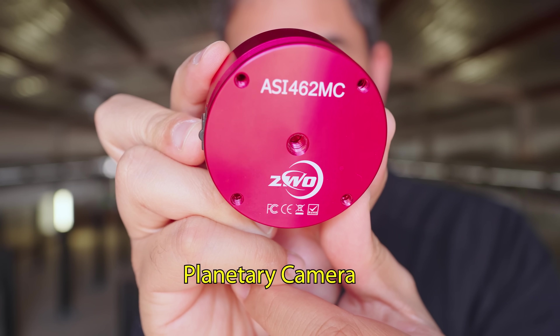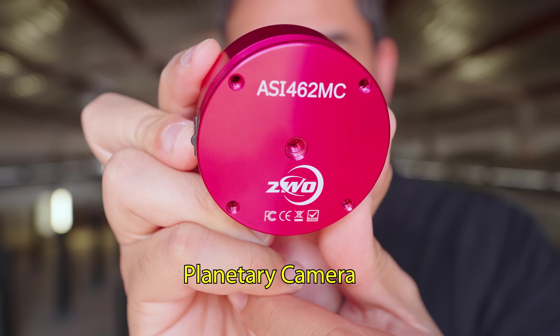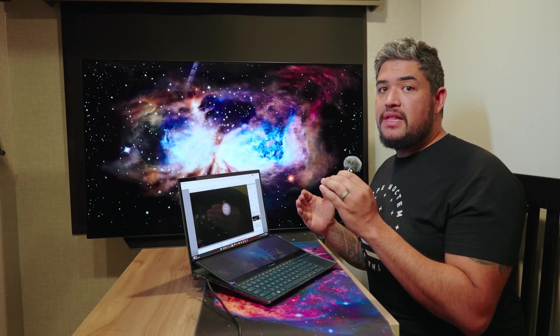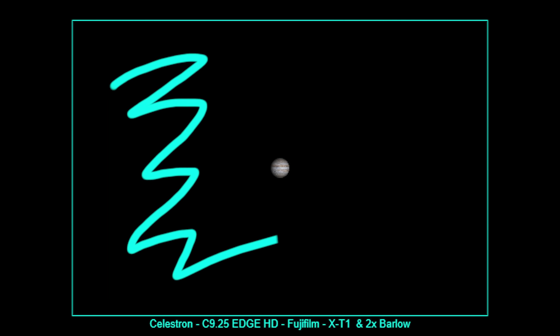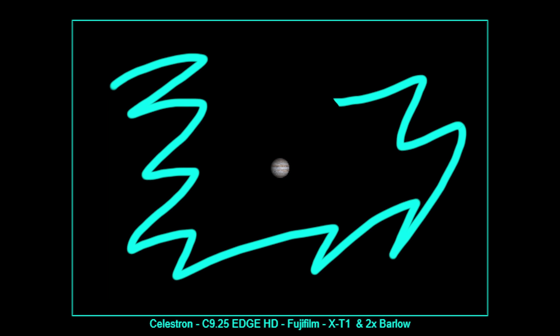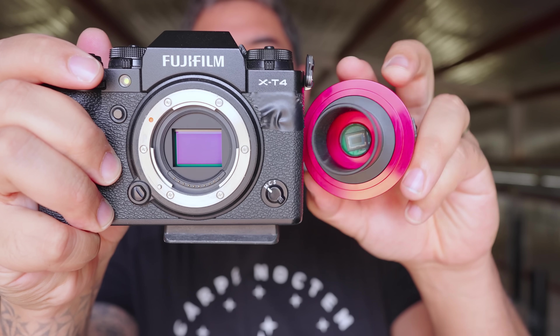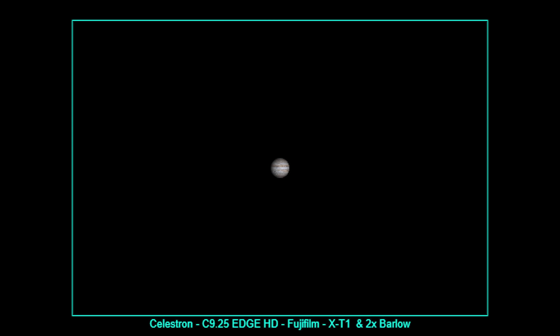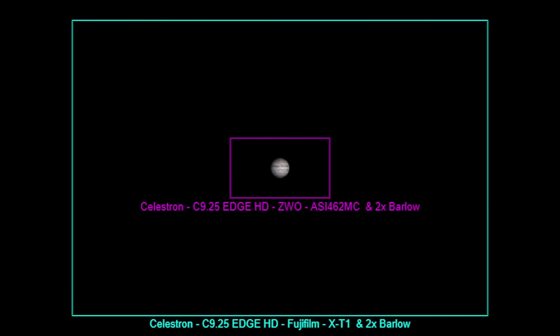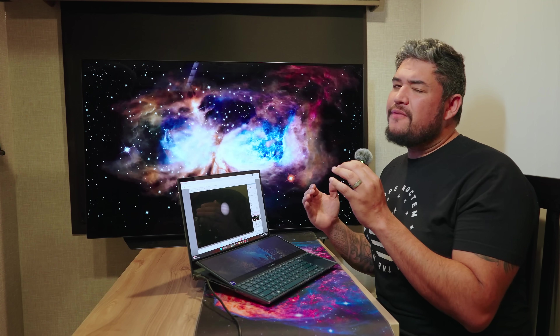It's called a planetary camera, and it's perfect for capturing photos of things like Jupiter. Look at all of that wasted space in a simulation with a DSLR attached to the telescope — that blank area is wasted data. This planetary camera has a much smaller sensor, so it's only going to capture the information we need. This means smaller file sizes, which means we can shoot way, way faster — up to 136 frames per second. Perfect for shooting Jupiter.